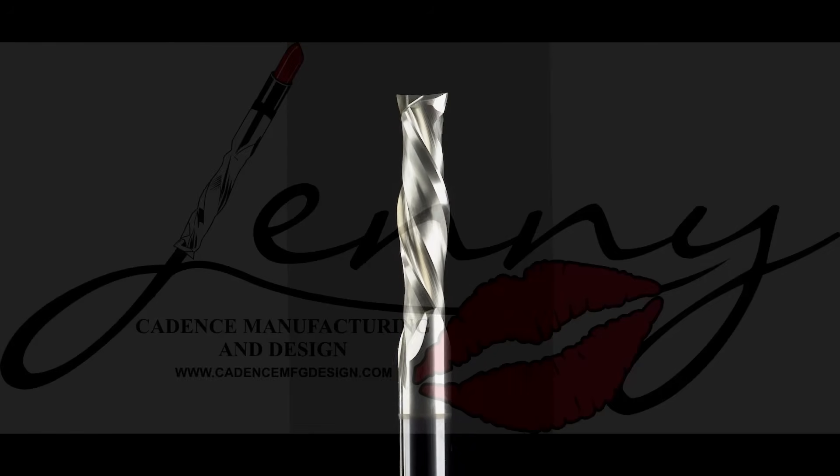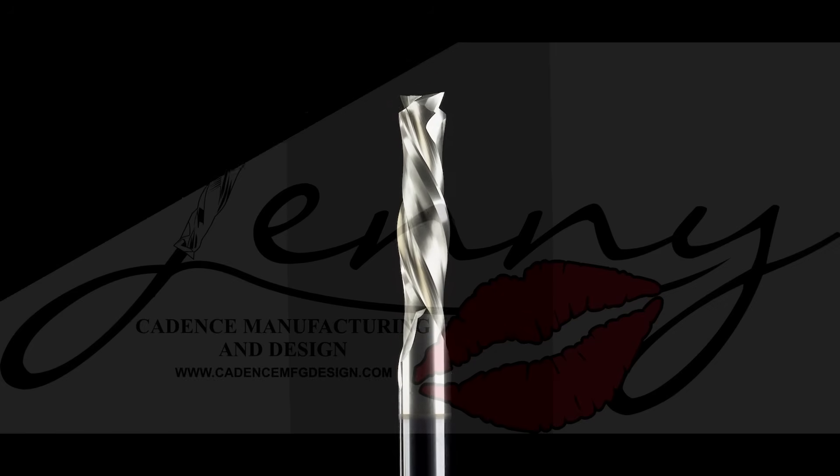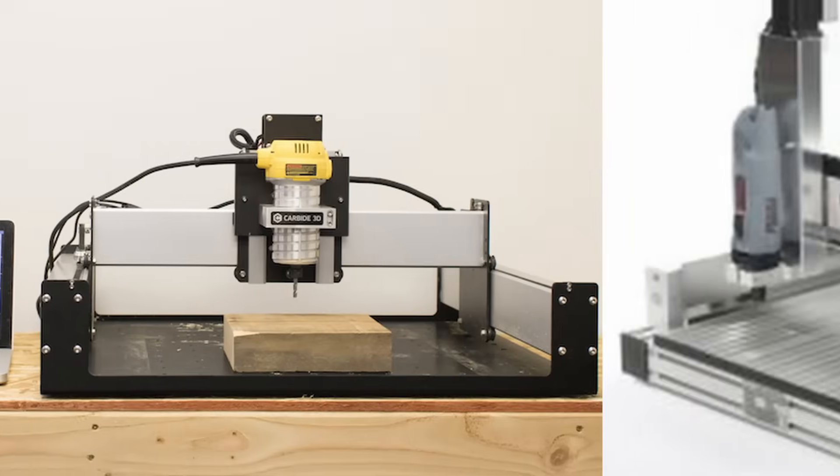Since then, every new bit that Cody develops is tested and named by the community. Bits are sent out to be tested on all types of small CNC machines, giving each bit a unique story and identity.